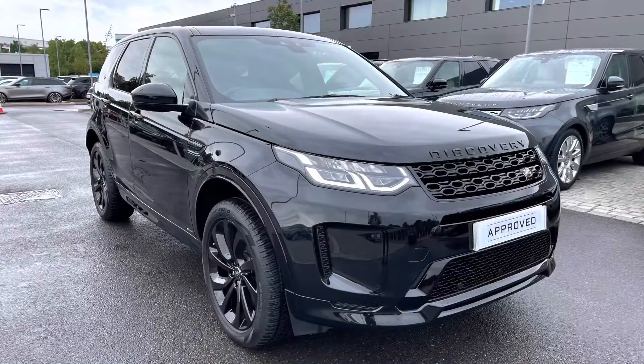Thank you for watching this video on this stunning Discovery Sport D180 R-Dynamic S in Santorini Black, which is part of our approved used. We offer many different finance packages, so if you would like a personalised quote or to book a test drive, please call 01785 899446. Thank you!